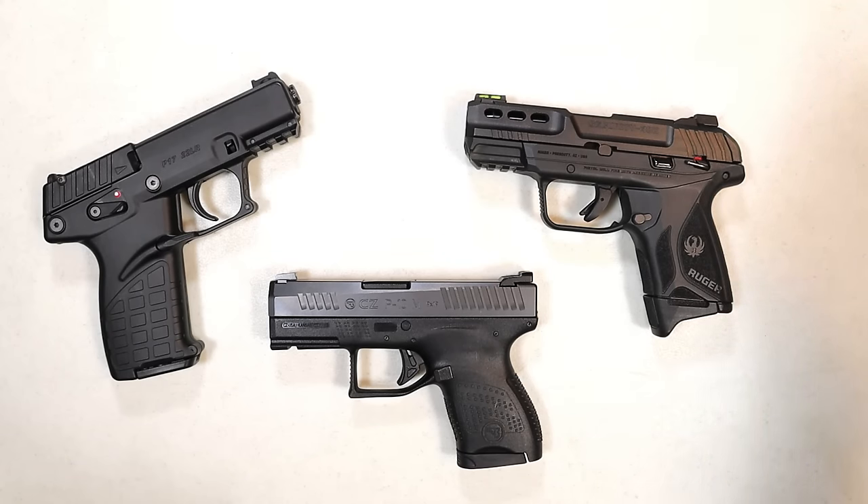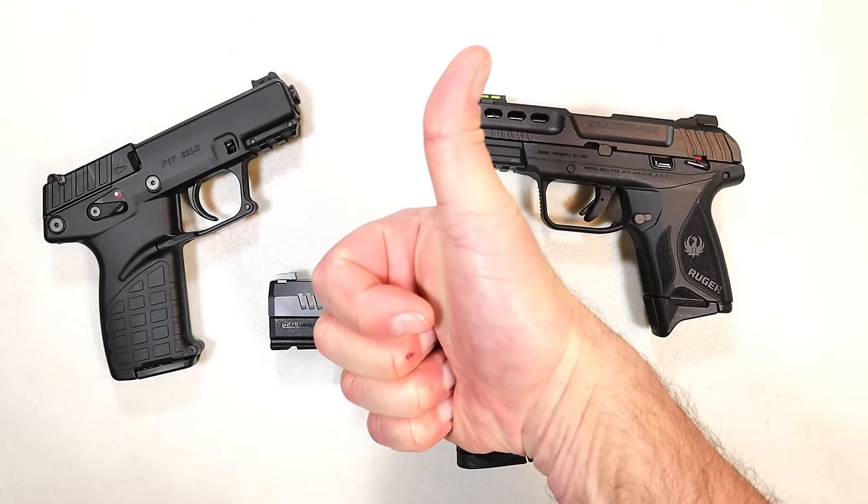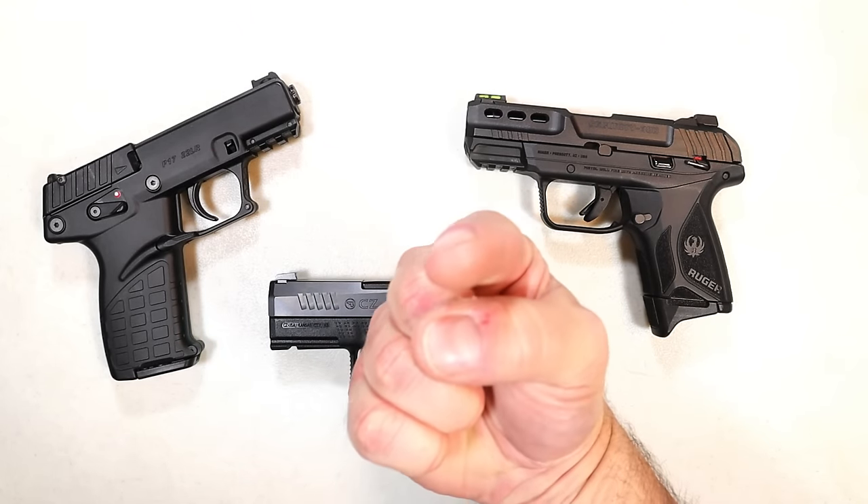Let me know what you think about the budget handguns I chose and which ones you feel I missed. If you like videos like this, please subscribe and share. I always appreciate the thumbs up. Thanks for watching and you guys be safe.